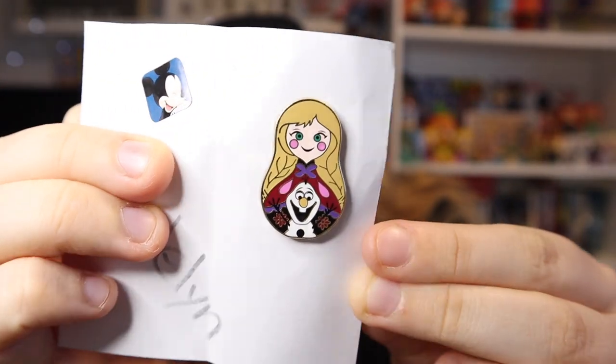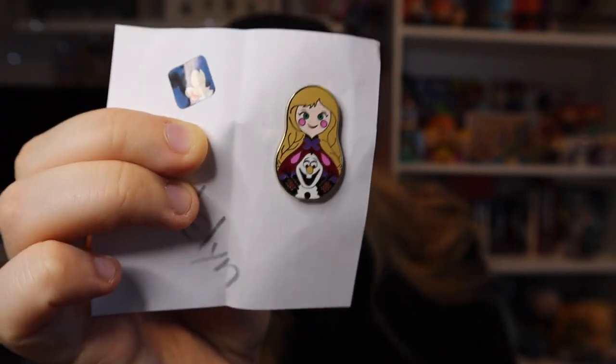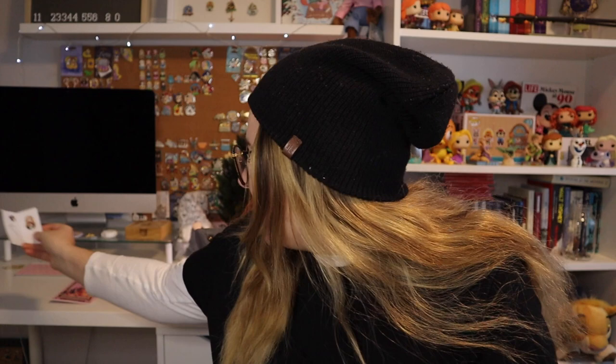Getting into the pin trades — this first one is just a little one. Somebody saw a pin of mine and they were trying to complete a set for their child for Christmas, so I helped them out. It is one of the nesting dolls pins — I actually already have this entire collection, but I thought it would be a good trader to have. It has little Olaf on it, definitely one of the cutest pins from that set.